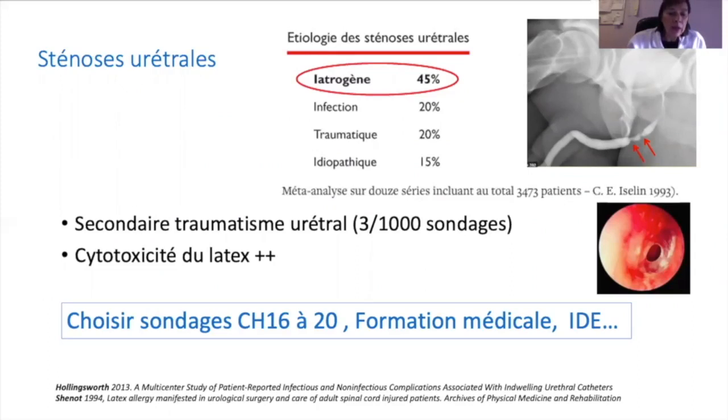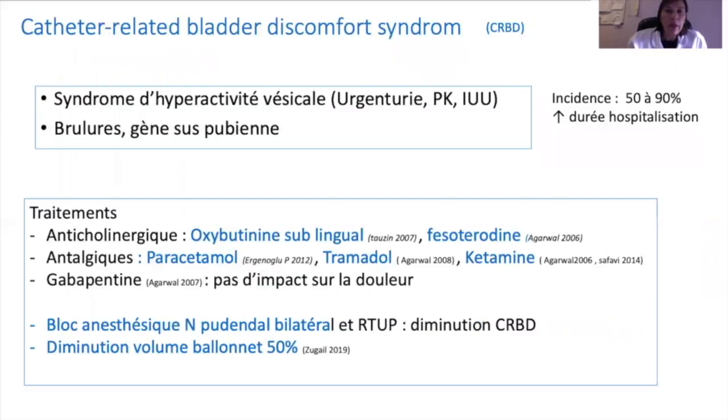Ces sténoses urétrales sont liées au traumatisme urétral et dépendent de la qualité de la mise en place de la sonde urinaire, donc de la formation du personnel médical et non médical. Parmi les symptômes fréquemment rapportés figure la mauvaise tolérance de la sonde urinaire, avec des symptômes d'hyperactivité vésicale, des sensations de brûlure ou de gêne survenant dans plus de 50 % des cas, majorant la durée d'hospitalisation.